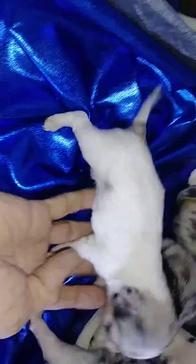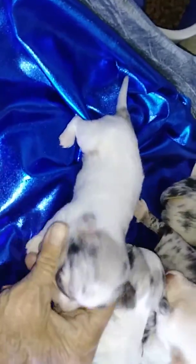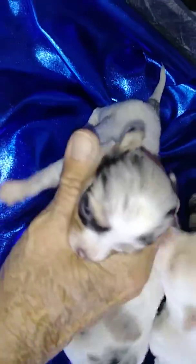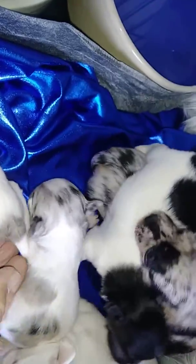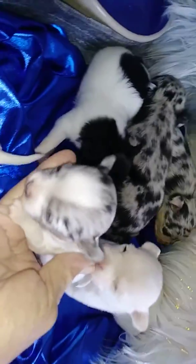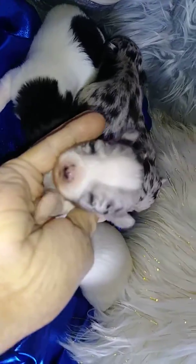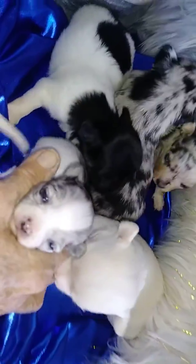Here's one of our little piebald Merle males. This is another one of the males — he has very balanced markings on his face.